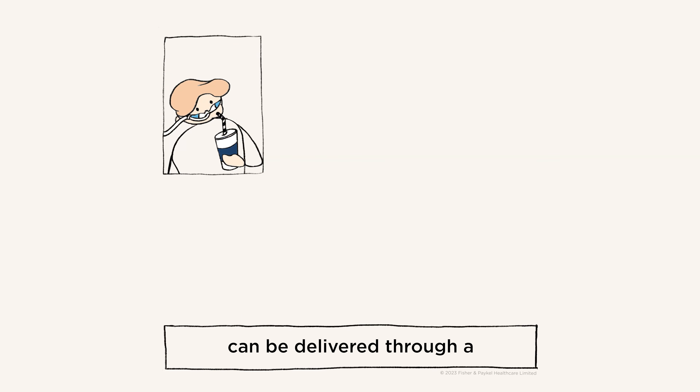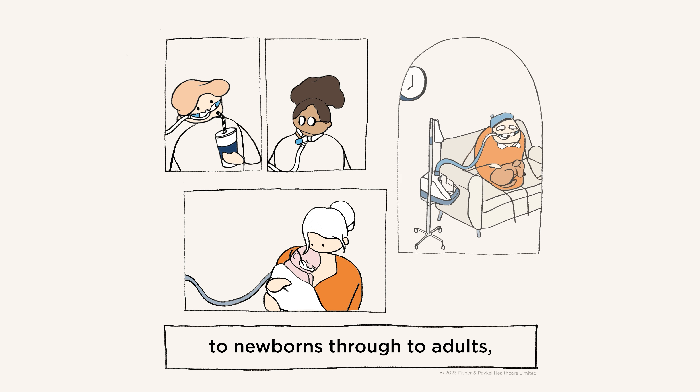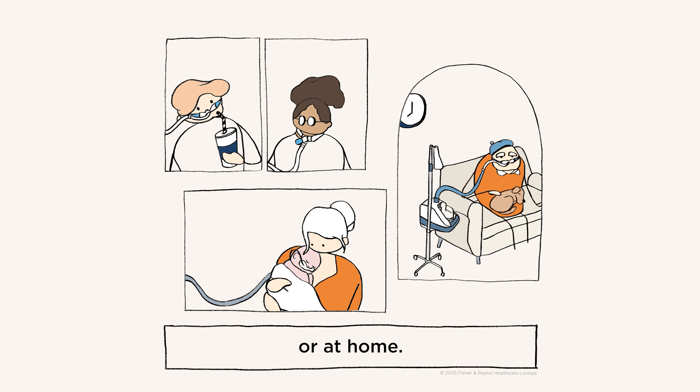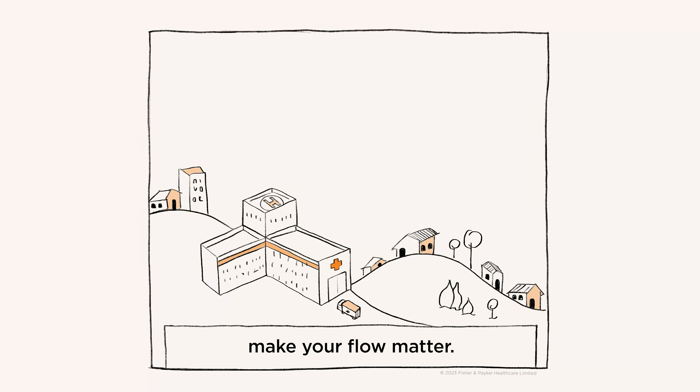High flow therapy can be delivered through a nasal interface or tracheostomy to newborns through to adults, to patients in the hospital or at home. Wherever you are, whoever you're treating, make your flow matter.